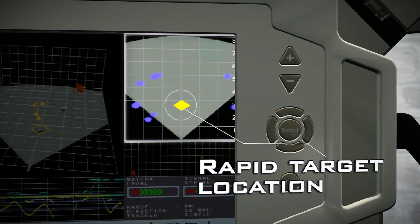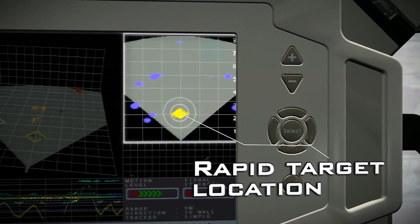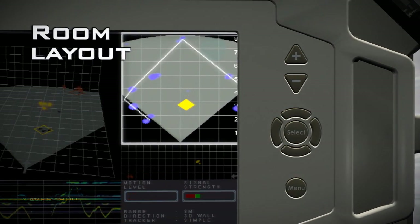The top-down view provides rapid information on target location, while displaying details of the static objects so that room layout and structure can be accurately understood.